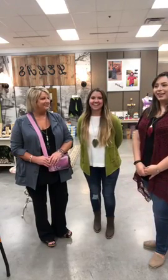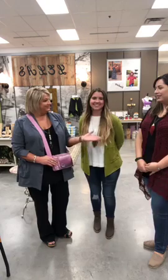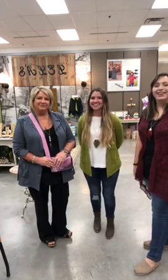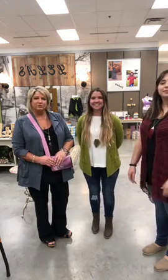Good evening! You're live with the beautiful ladies here from Layla's, Mariah and Brittany. We're going to show you some beautiful pieces, new arrivals.